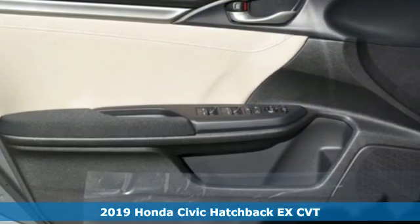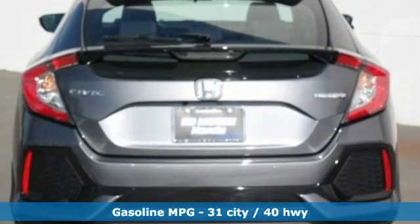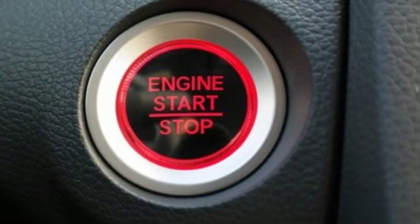It comes with all the amenities you need: streaming audio, doors and push-button start proximity key, dual zone climate control, wireless phone connectivity.